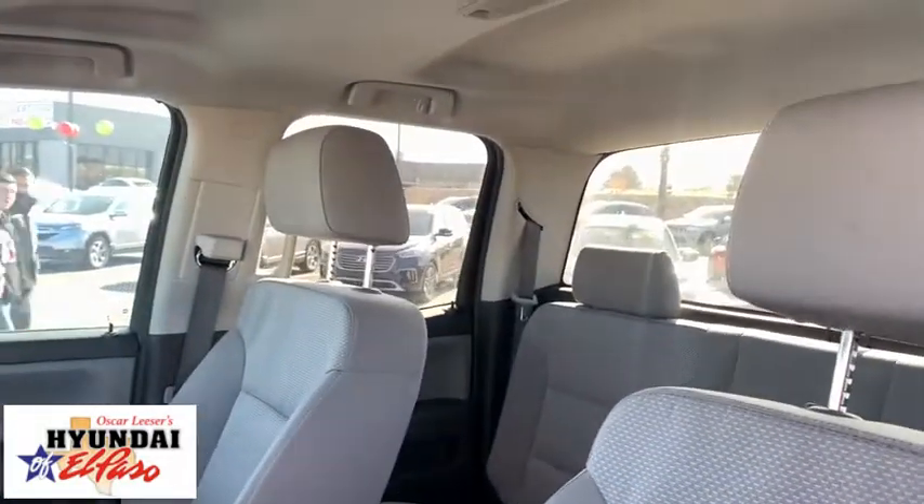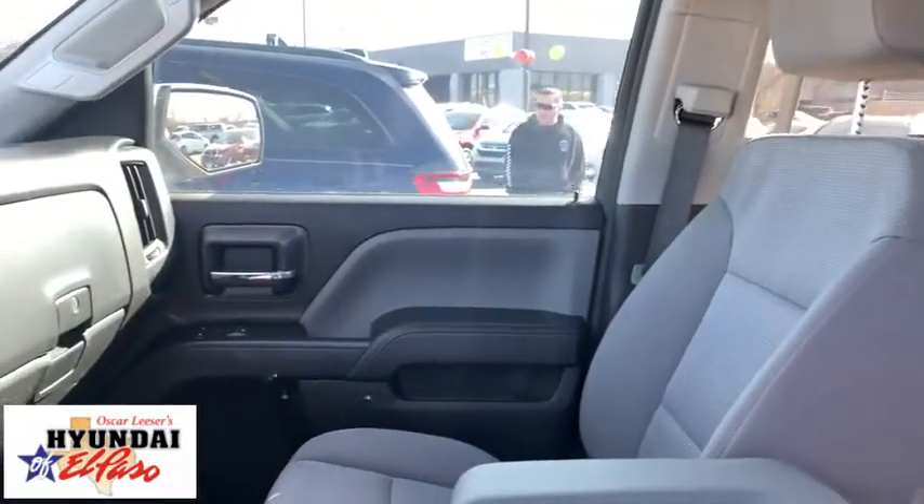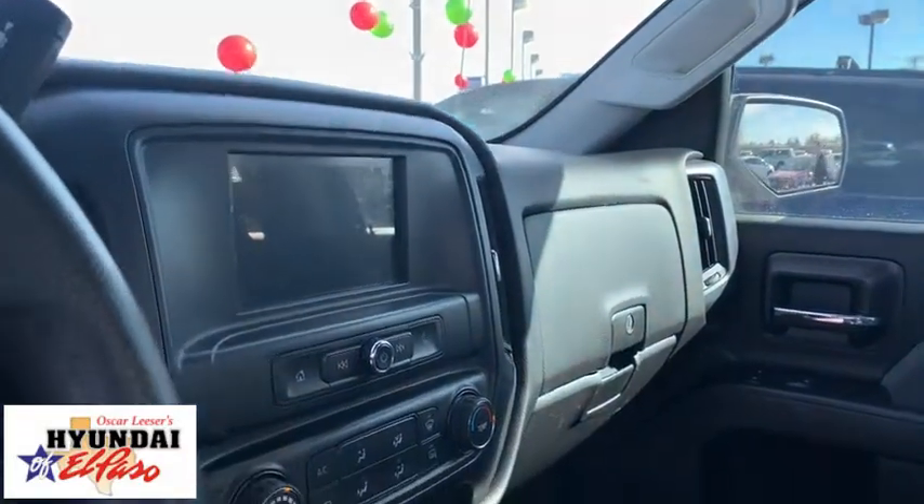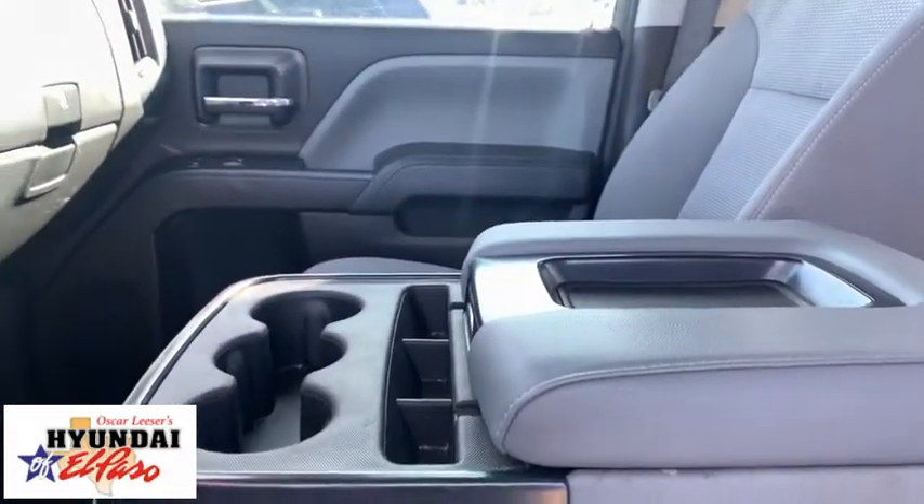Sierra 1500 now comes with an automatic transmission that combines high max hauling capability with precise control. This vehicle has less than 75,000 miles.